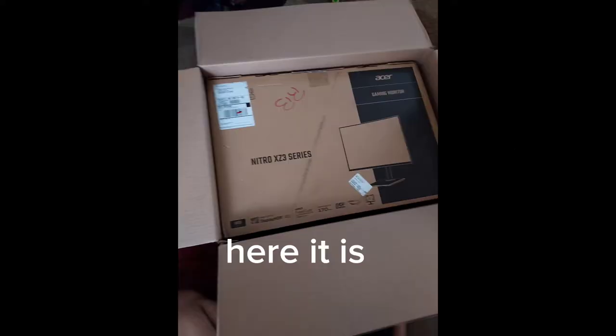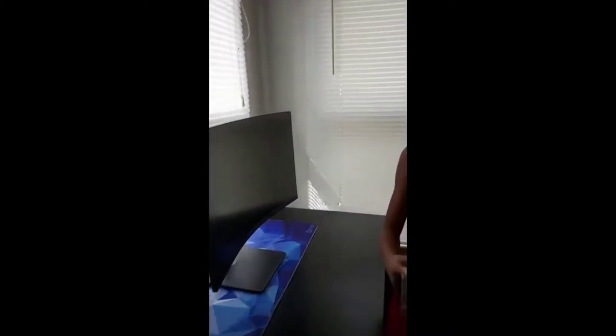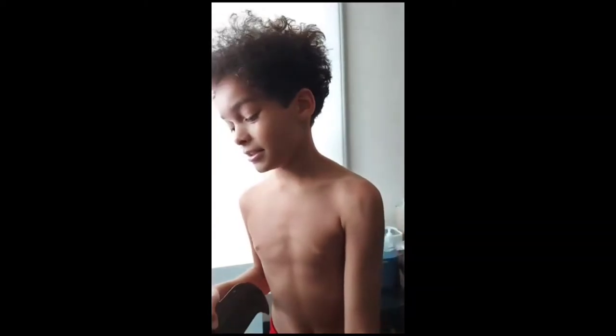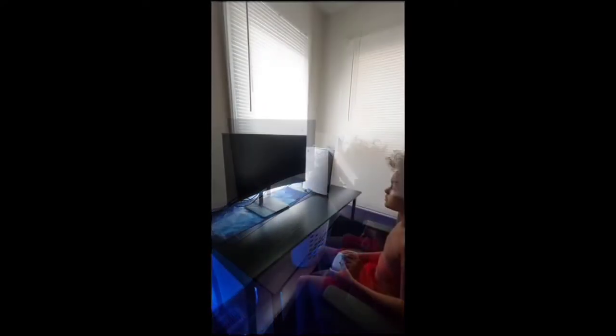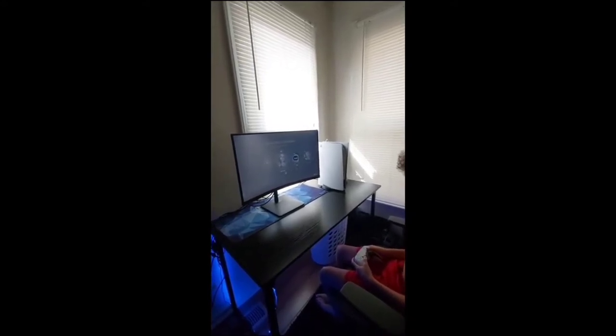I hope you guys enjoyed. I'm probably gonna get my monitor pretty soon — I'm gonna order it today. Just set up the monitor — wow! So the monitor is 165Hz, and it can actually overclock to 170Hz. It has a 0.5 millisecond response time. It's a 27-inch curved monitor and I'm gonna run it with the PS5. It's amazing — and it's got speakers too. Let's do it!